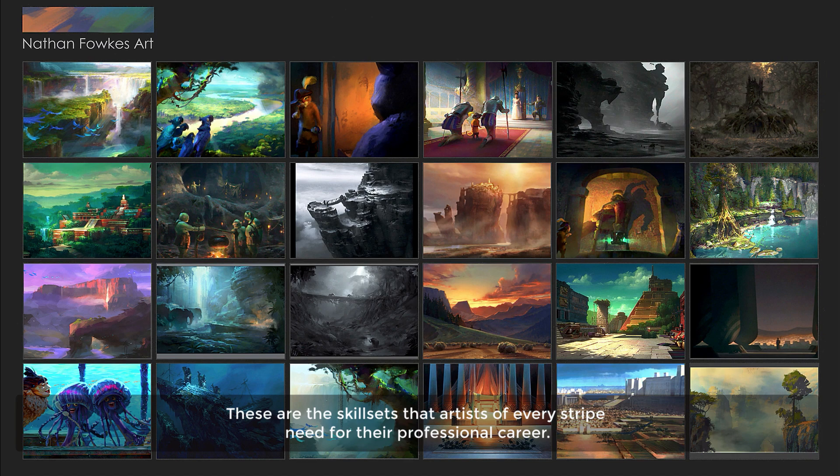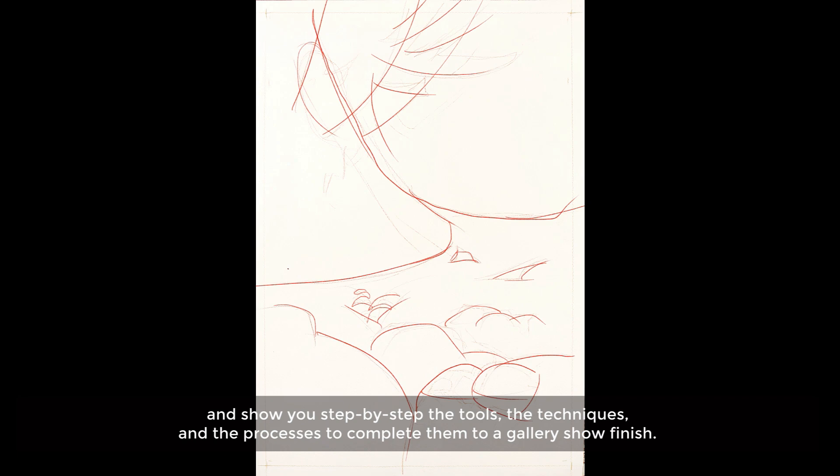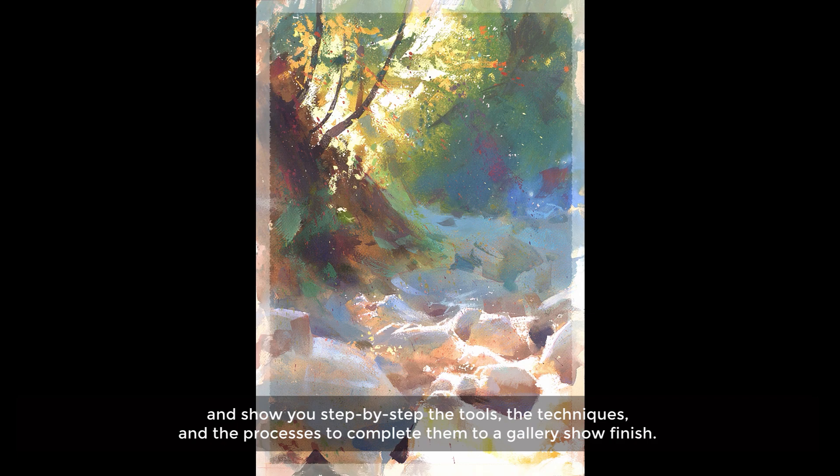And then, for those of you who are traditional painters, I'll demonstrate each painting in watercolor and gouache, and show you step-by-step the tools, the techniques, and the processes to complete them to a gallery show finish.